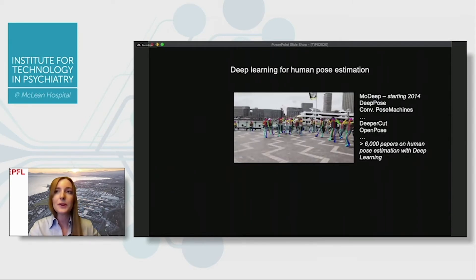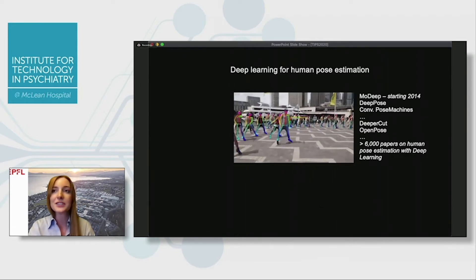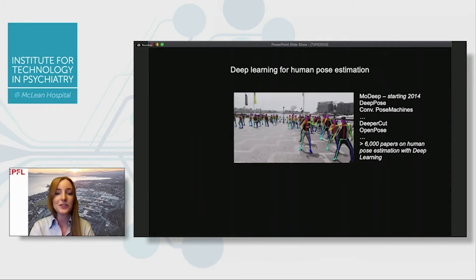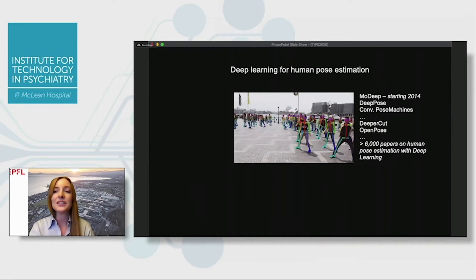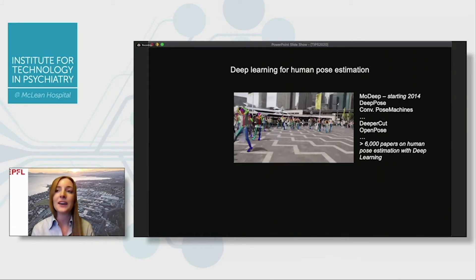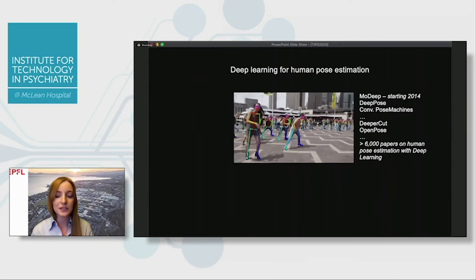About five years ago, deep learning burst onto the scene and made tremendous progress. Here's an example of a tool called OpenPose — these are humans in the wild on the pier in Sydney, and you can see that each individual is nicely tracked and annotated through time. This is quite an amazing feat, and these deep neural networks have been really powerful to do this.